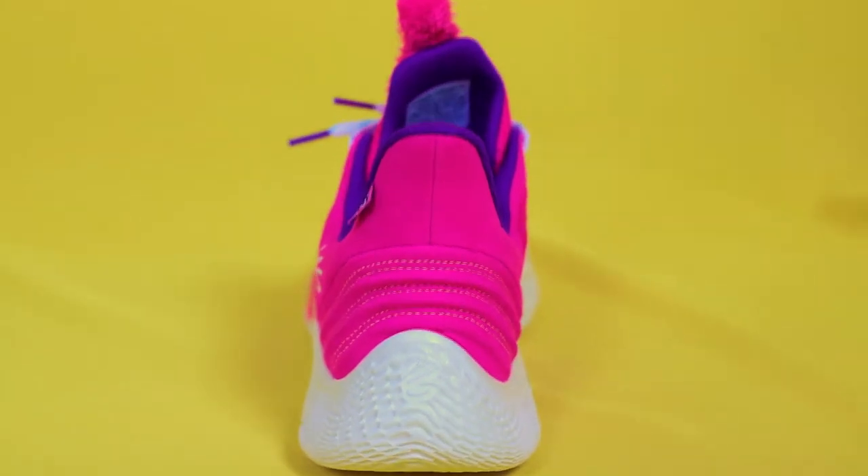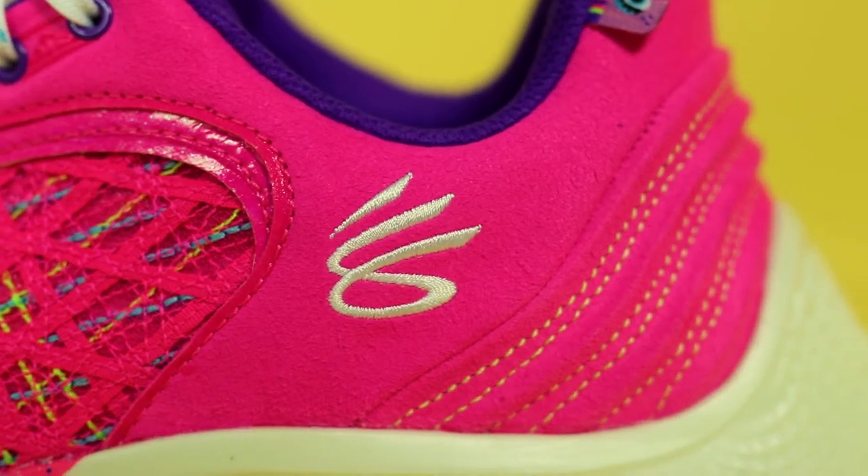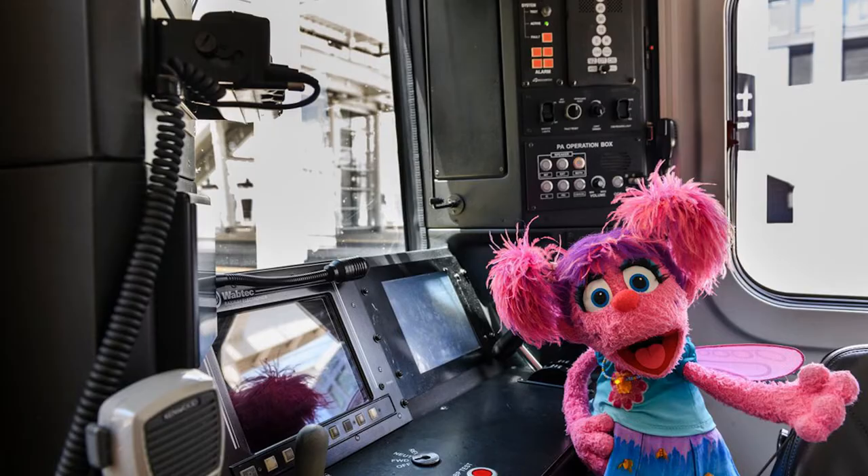The rear portion of the sneaker is composed of a strong suede and also has some ridges going down the back. On the lateral side of the back, you do have that Curry brand logo, and you can see Abby Cadabby peeking at us from this tab. I'll be honest, I watched Sesame Street as a kid, but I have no idea who Abby Cadabby is. Maybe her agent lobbied for a bigger role once I stopped watching. But very proud that she has her own Curry colorway.